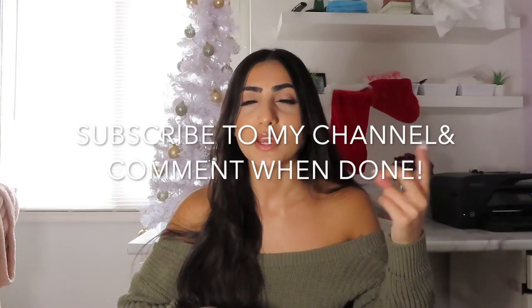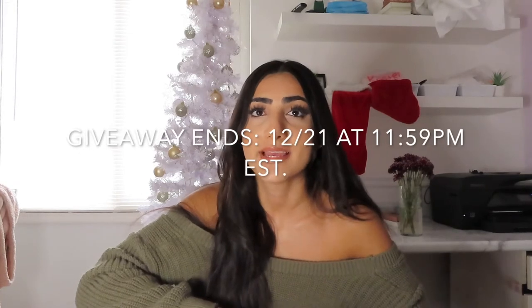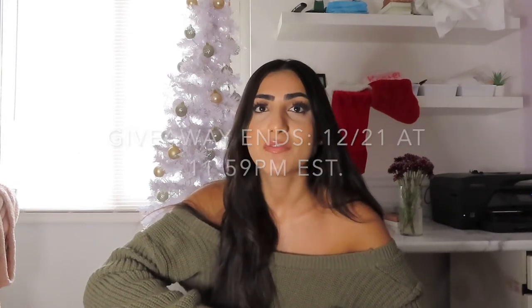Just be subscribed to my YouTube channel and then comment below when done. This giveaway is going to end Monday, December 21st at 11:59 p.m. Eastern Time, so make sure you enter before then.